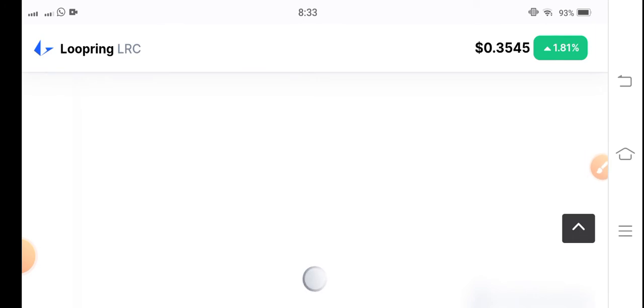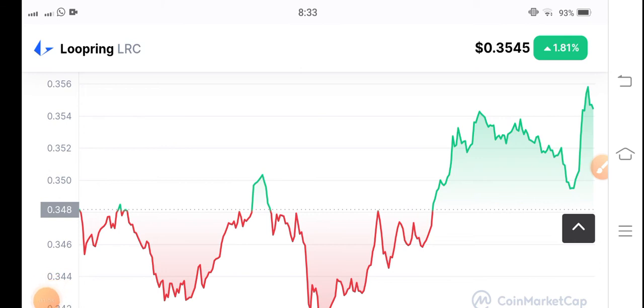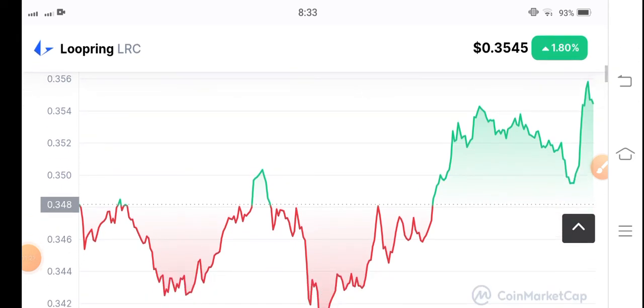Let's see the price chart. It's possible for Bitcoin to have a $25,000 to $26,700 resistance level, and after breaking it, the next target is $27,000 for Bitcoin. All altcoins are following BTC, so this context is important for LRC as well.